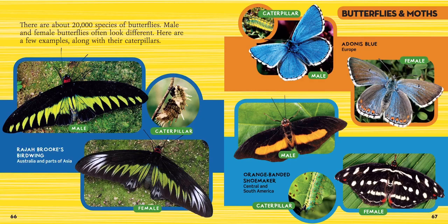Now we have the orange-banded shoemaker, found in Central and South America. The male butterfly has an orange stripe and the female has really beautiful white spots. That's really important because it helps you tell which is the male and which is the female. So if you see these two butterflies, you can easily tell which is the boy and which is the girl. Can you see that beautiful green and orange spiky caterpillar at the bottom in between them? That's what they look like as a baby.